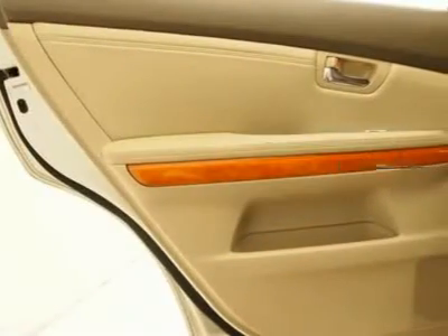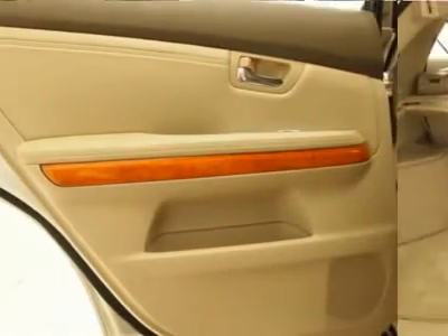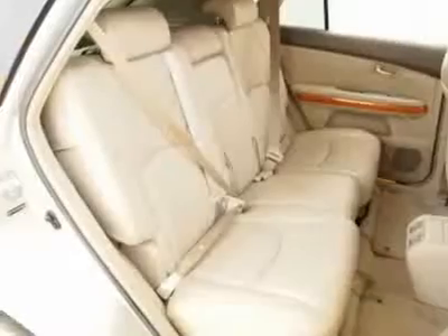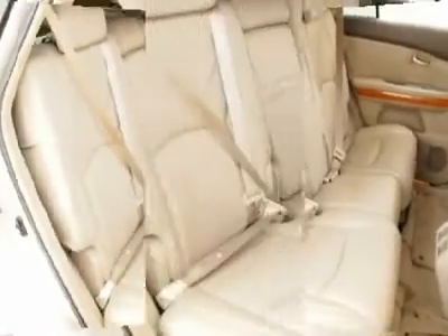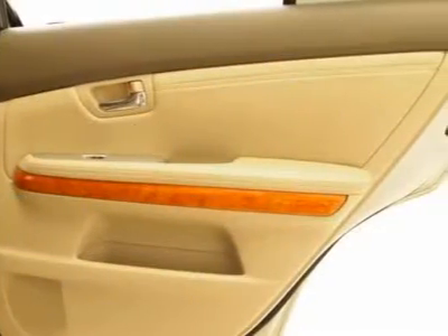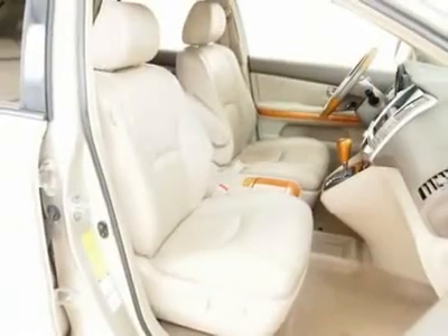Payment based on 72 months, 2.9% APR, $0 plus TTL down WAC. Call to make an appointment or stop in any time to see our complete line of sedans, compact cars, trucks and family vans. We've got it all.